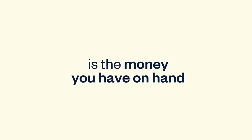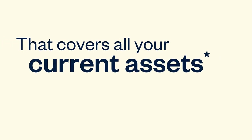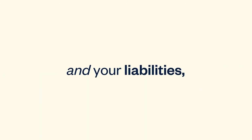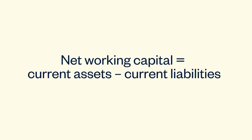Working capital is the money you have on hand to support your daily operations, fund larger projects, and stay afloat during tough times. In a nutshell, it's the funds you have to cover your short-term expenses. When we say working capital, we mean net working capital. That covers all your current assets — anything that can be converted to cash within a year — and your liabilities such as accounts payable, overdrafts, and wages. Net working capital equals current assets minus current liabilities.